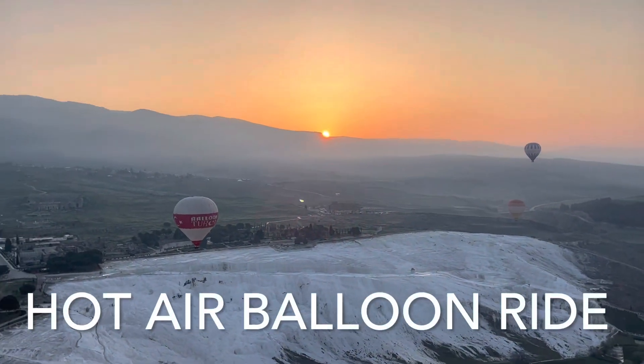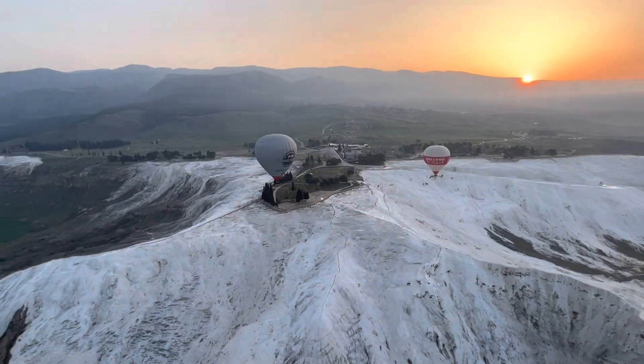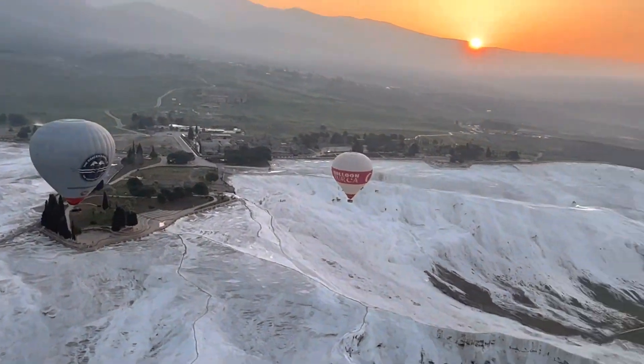Another activity is riding a hot air balloon, and you can see Pamukkale and Hierapolis up in the air — how it looks from the top.